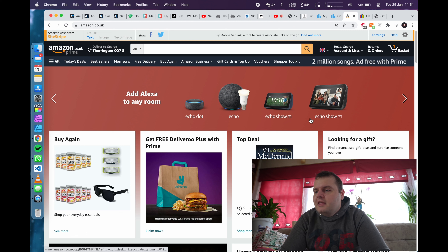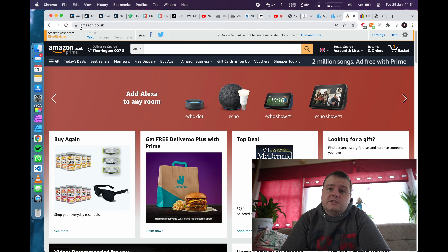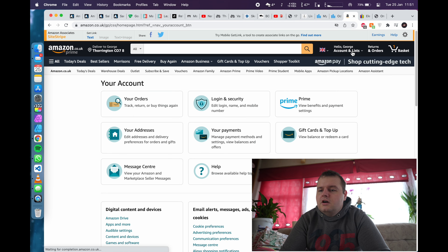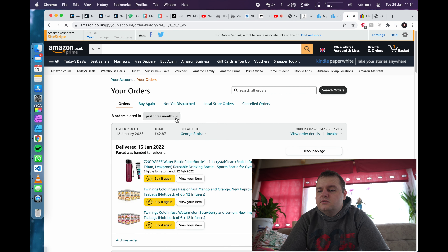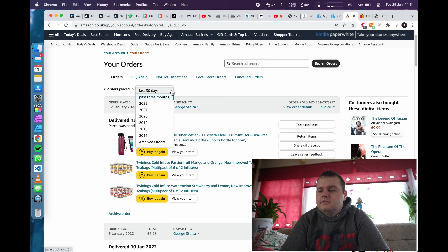Let's get to the PC and show exactly how much I spent last year. We're on Amazon, going to Account, My Orders, and sorting for last year, 2021. The grand total for Amazon shopping in 2021 was £1,615.37 — not too bad, but also a lot.